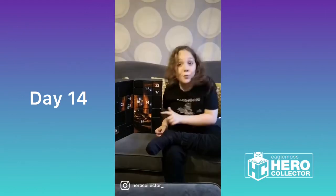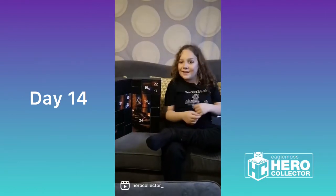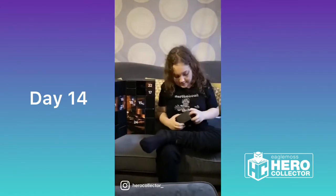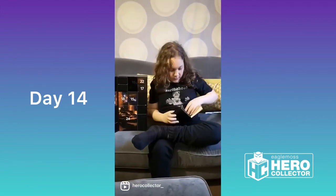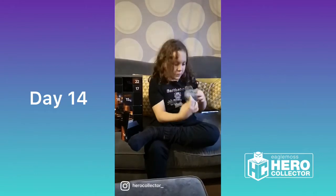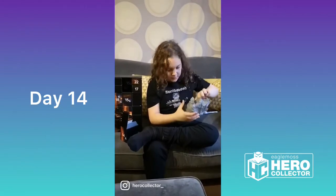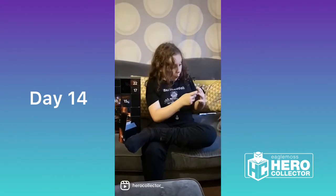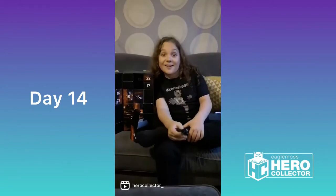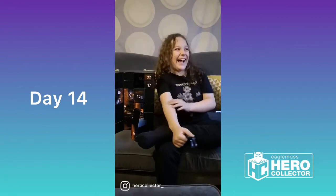Hello everyone and welcome to day 14 of the Hero Collector Advent Calendar. Let's have a little open of this one. It's a TARDIS luggage tag! This makes me want to go on a holiday. Lucky I'm in a TARDIS. I'll see you tomorrow.